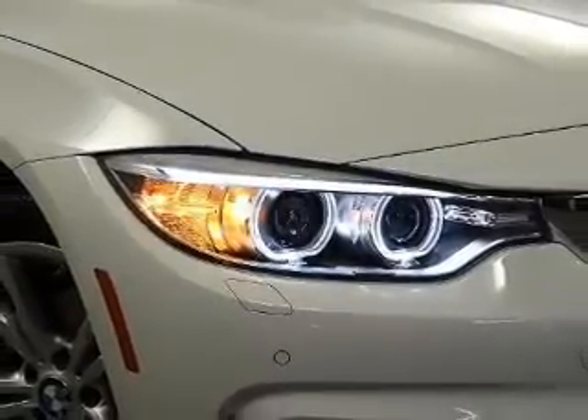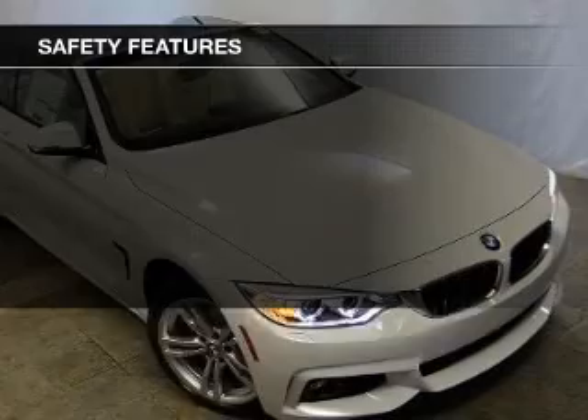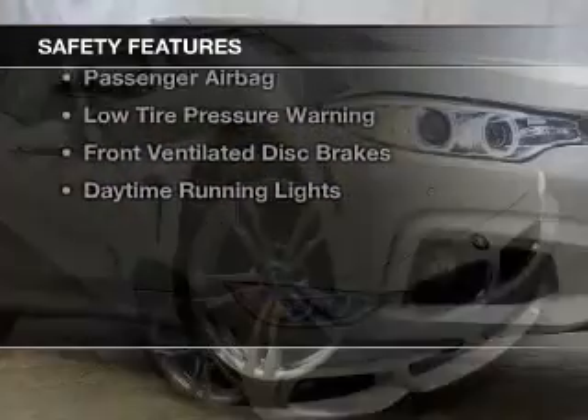Digital audio input, steering wheel controls, memory seats, aluminum rims, and auto-dimming mirrors. Safety was made a priority with these features.